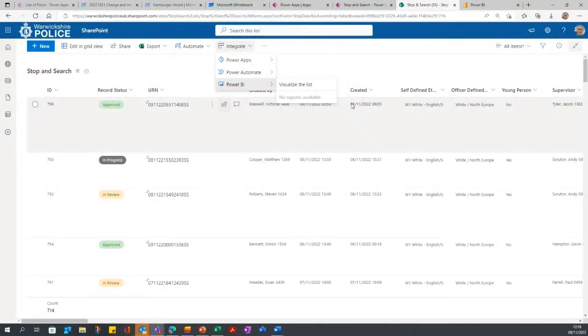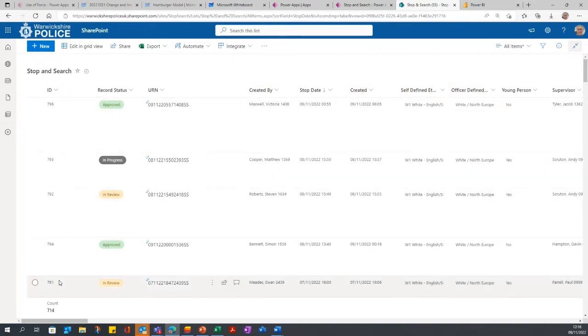The data goes to a SharePoint list, which you can view in Lists itself. People tend to use the SharePoint view. I've prepared this in advance and hidden the columns with names of the individuals who were stopped and searched. In true Blue Peter style — here's one I prepared earlier. You can see the record status, the unique reference number, who it was created by, the stop date, ethnicity, and all those columns you saw me fill in at the front end. You can scroll across and see all the information. Statuses include approved, in progress, and under review.